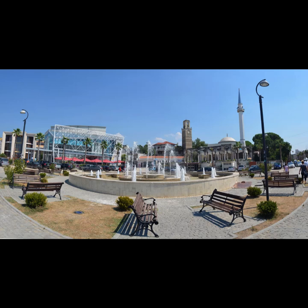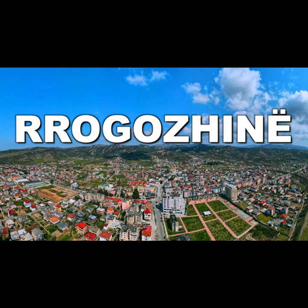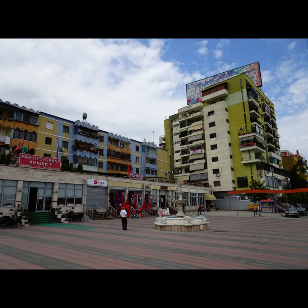Getting Around: Public transportation is available for most destinations, with Tirana serving as a central hub. Taxis and rental cars are also convenient options for traveling between cities.